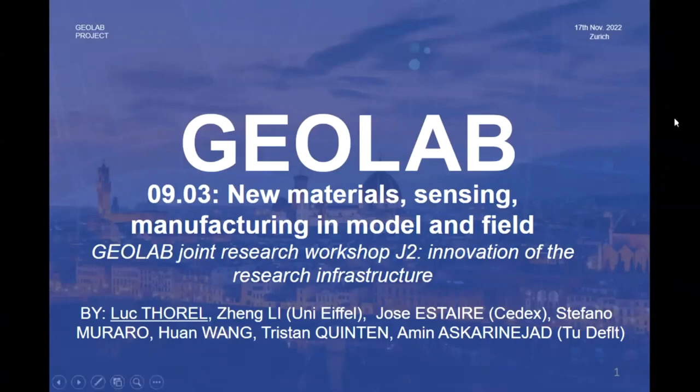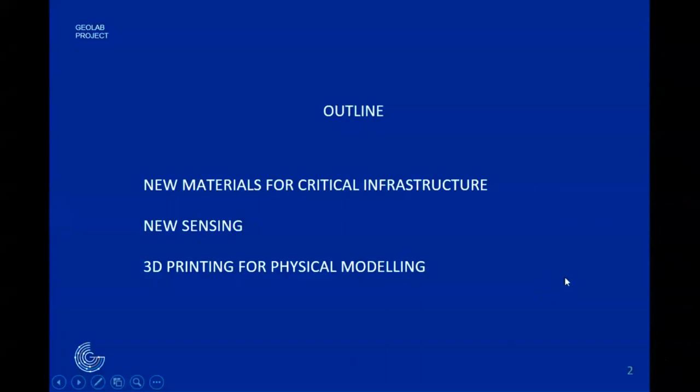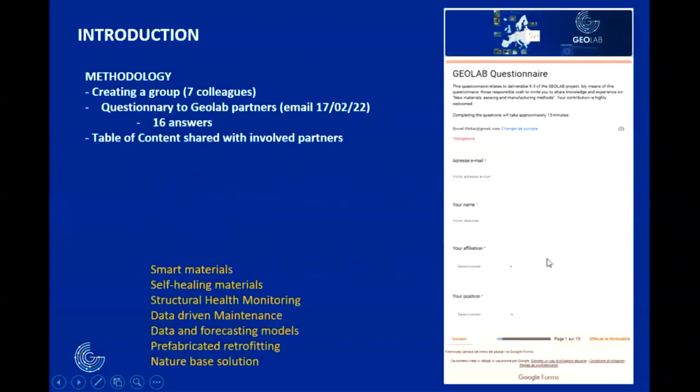I will present the content of the deliverable we performed on new materials, new sensing, and manufacturing in the modern field. This is a collaboration with colleagues from SEDEX and TU Delft who participated in the report. We had three parts: one on new materials, one on new sensing, and one on 3D printing for physical modeling.